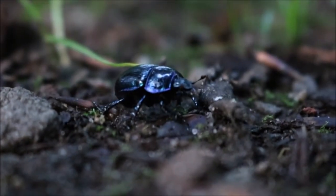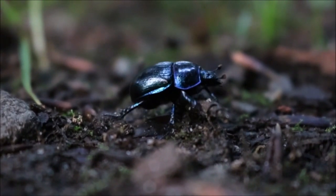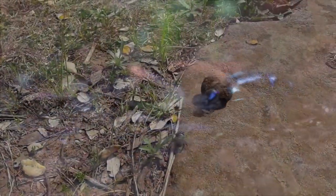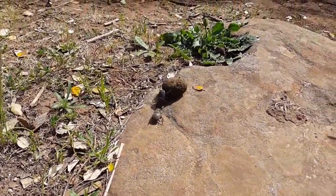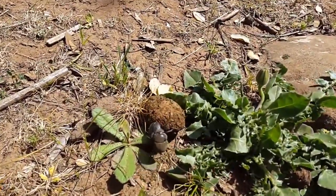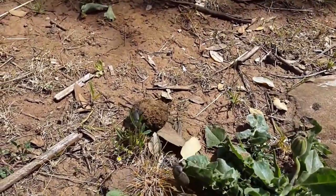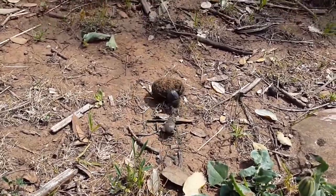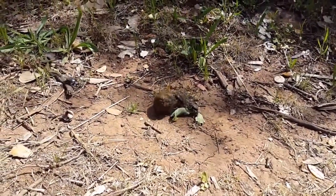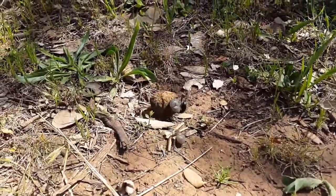Ground beetles have flat bodies, long legs, and strong jaws for hunting. At night, they hunt pests like caterpillars, slugs, and insect larvae. They usually have dark colors with patterns on their wings. Even their larvae are predators, eating small bugs in the soil. Ground beetles also help break down dead plants and animals in the soil, which recycles nutrients and keeps the soil healthy. To attract ground beetles to your garden, keep the soil moist and provide hiding spots like rocks and mulch. They like a mix of open space and cover, so having different plants and bare patches helps. Avoid disturbing their habitats to support ground beetle populations.